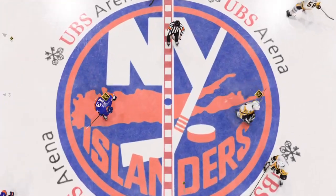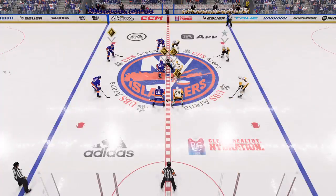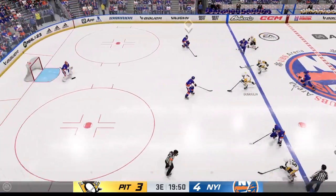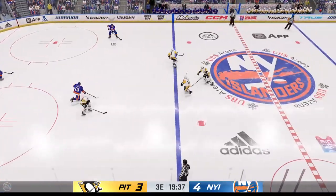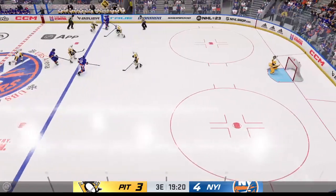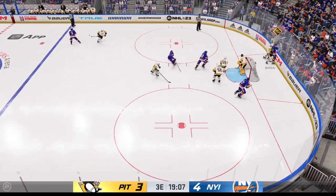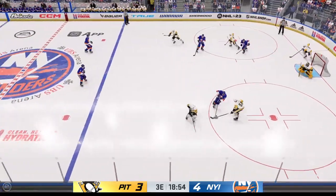Time to drop the puck here in period number three. It has been an offensive fireworks display here tonight, and I would expect it to continue here in the third. 40 minutes into this one. Razor, how do you see things? The Penguins are still in this game, and really it's kind of a miracle. They don't have many shots on goal, not many chances. That's going to have to change in the third period.